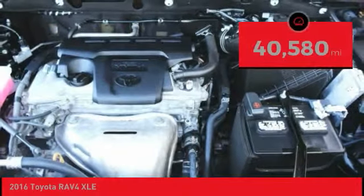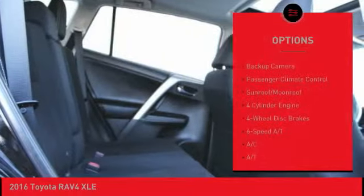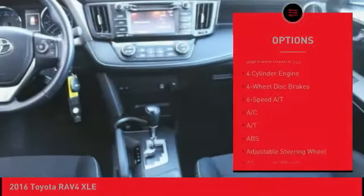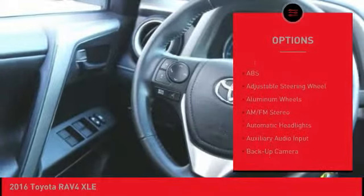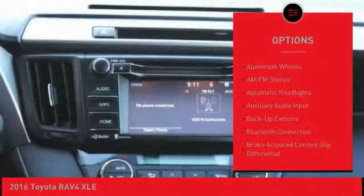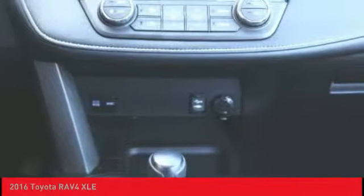This vehicle has less than 45,000 miles. Here are some of this vehicle's great options: backup camera, power lift gate, stability control, anti-lock braking system, steering wheel audio controls, keyless entry, traction control, Bluetooth, leather-wrapped steering wheel, driver airbag.